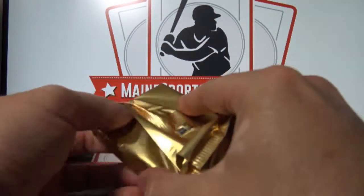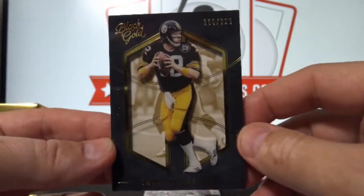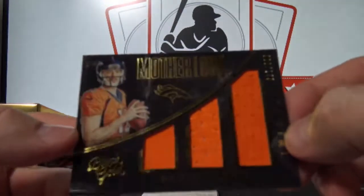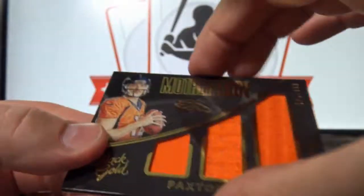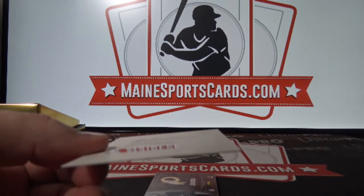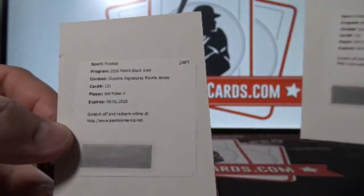Last pack. Terry Bradshaw out of 225. Paxton Lynch motherlode triple jersey out of 249 — Denver again, Russell M. And another redemption — sizable signatures jersey, Will Fuller. It is the same one. That's Houston, Robert S.